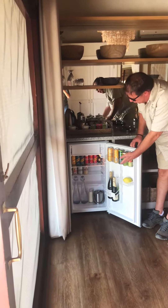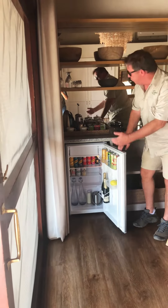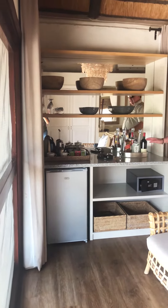French champagne in the fridge, waters, lagers, cool drinks — everything you want: tea, coffee, everything is here. Fantastic.